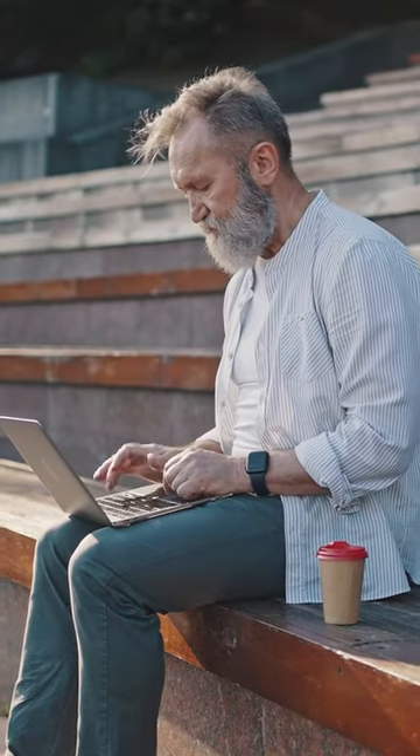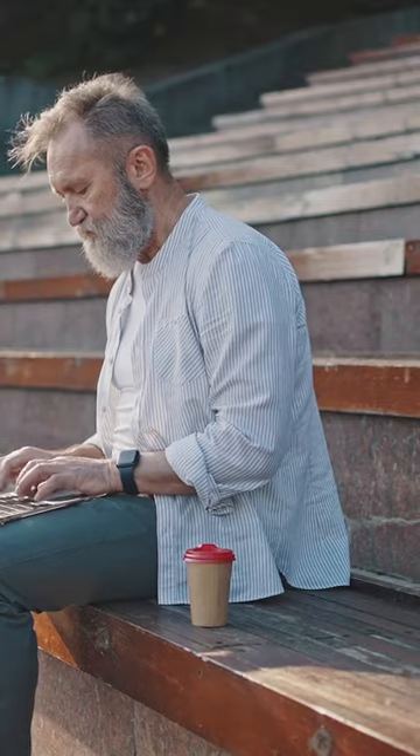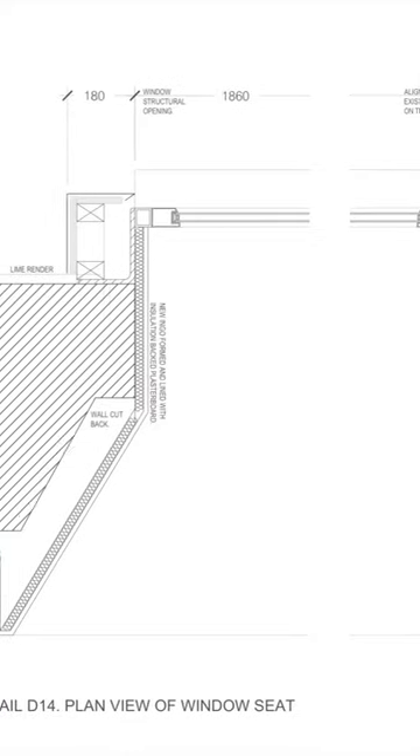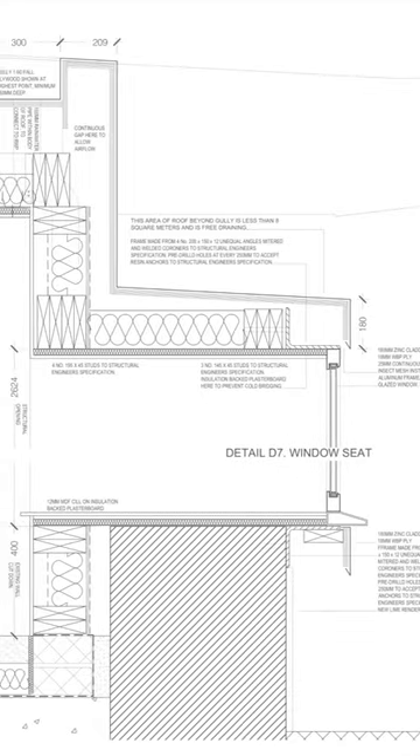To sit comfortably, the average person needs at least 45 centimeters or 18 inches of space. The wall was thick, but not thick enough. So I designed a steel frame to allow the window to sit out beyond the wall and increase space inside.